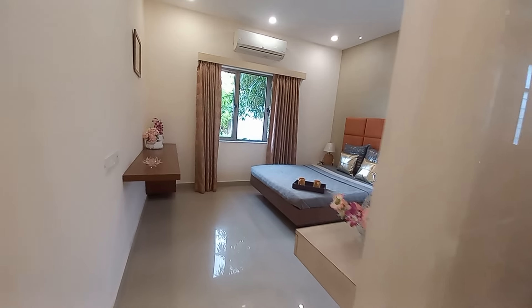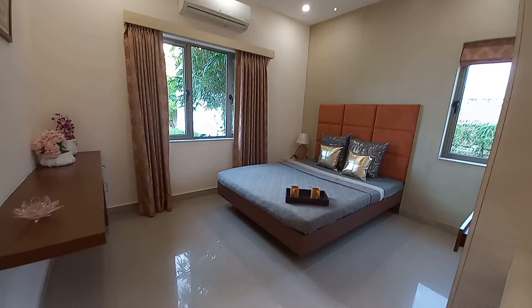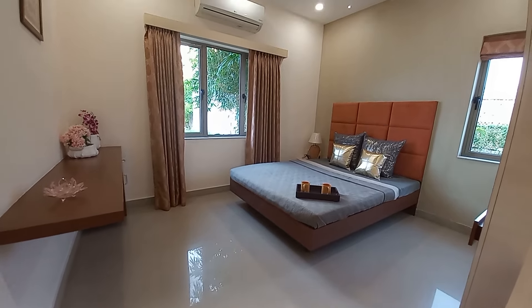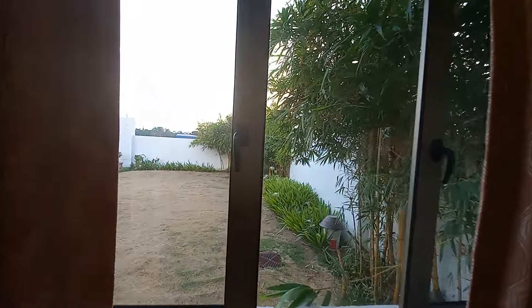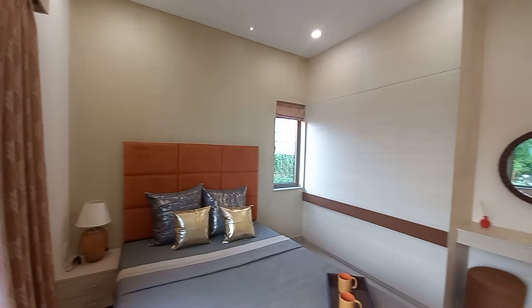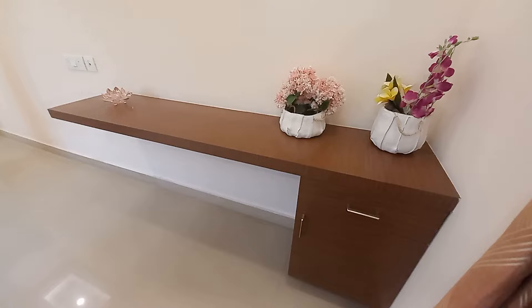This is the master bedroom, with windows on both sides. The size of this master bedroom is approximately 15.5 feet long by 12.5 feet — a huge master bedroom space. From here you can enjoy a green view outside. The project sits on a total of 10.5 acres of land with 70% open space. You can also have a beautiful study table like this one.